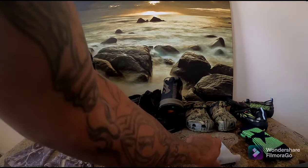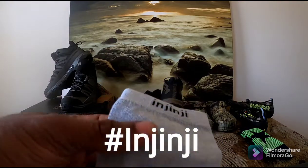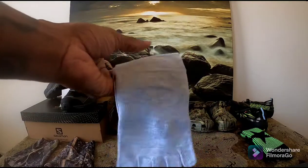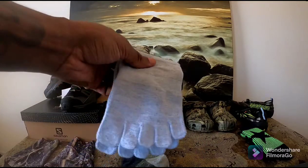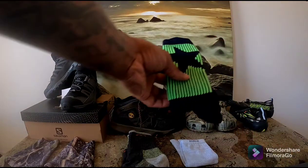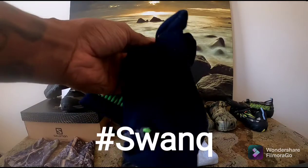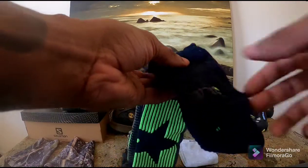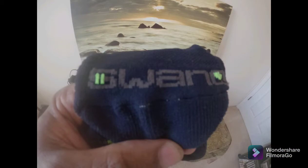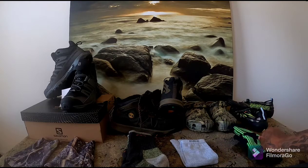The next item on the table are my Njenji sock liners. I'm only going to take one pair of these with me and I'll just wear them until they wear out. The next pair of socks are by Swank. They're a very durable, reliable sock. I've used multiple pairs of these over the years, and I intend to take them with me on my thru-hike of the Appalachian Trail.